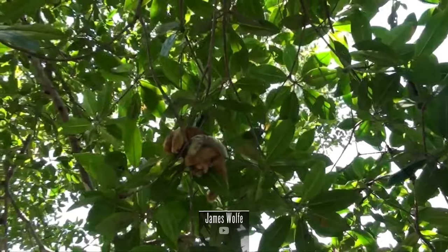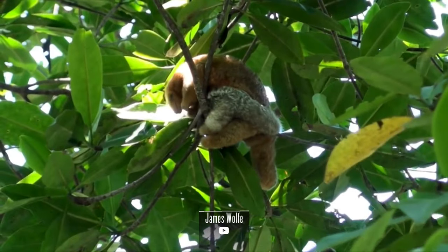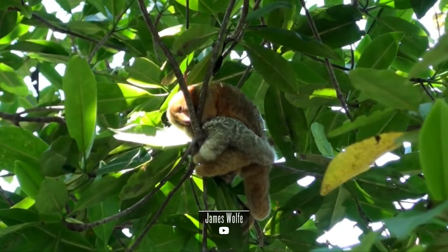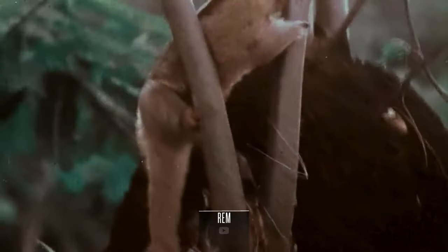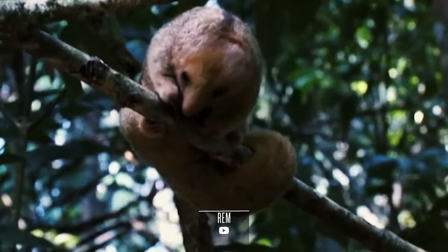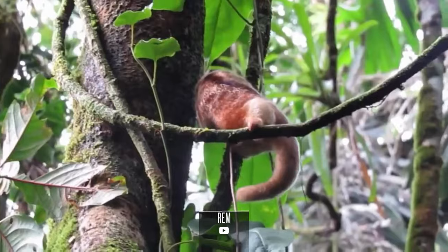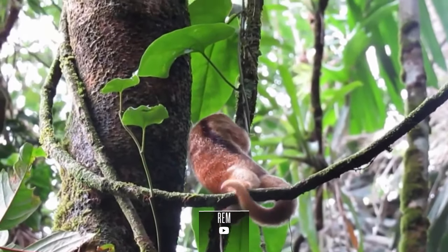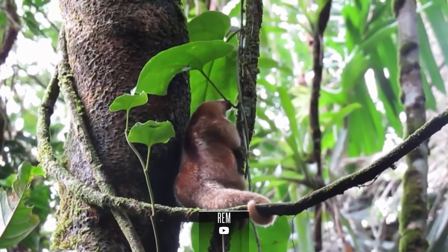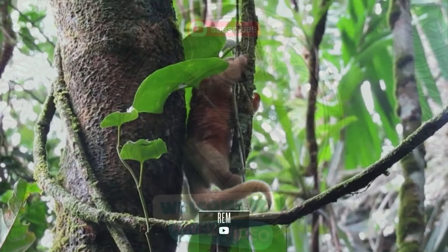In the dense mangrove forests and riverbanks of Central and South America, a unique and enigmatic creature finds its home — the Cyclopes didactylus, commonly known as the pygmy three-toed sloth or silky anteater. Join us on a journey to uncover the extraordinary characteristics of this miniature marvel, exploring its evolutionary history, taxonomy, morphological description, ecology, ecological role, habits, and the pressing factors influencing its risk of extinction.